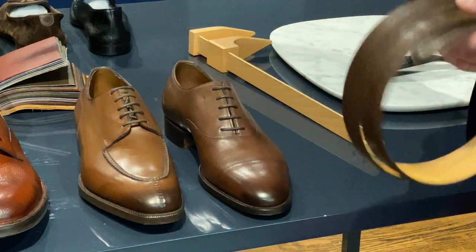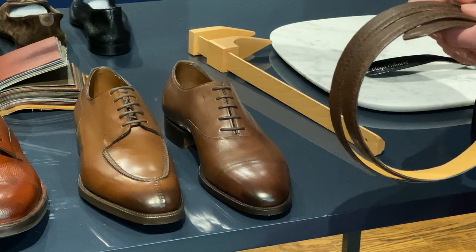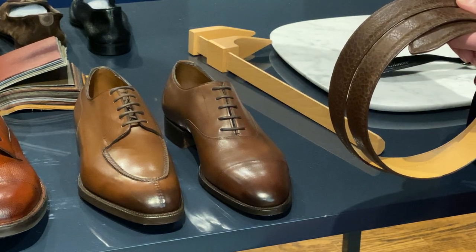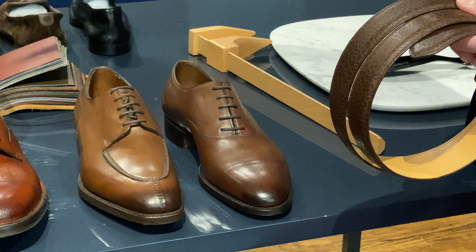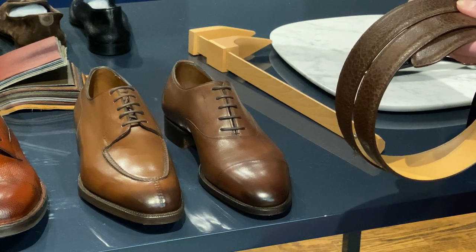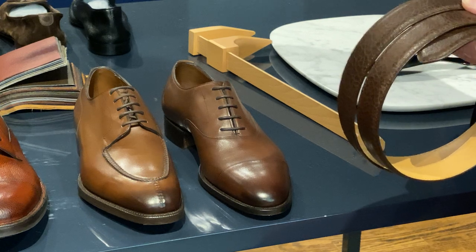Hey everybody, welcome to Wisconsin Shoe Guy. I'm here today with Sean from Dashing, who is hosting a trunk show for Edward Green. What we're going to do today is a series of videos talking about Edward Green and some of the shoes on display as well as some of the great leathers that are out there.